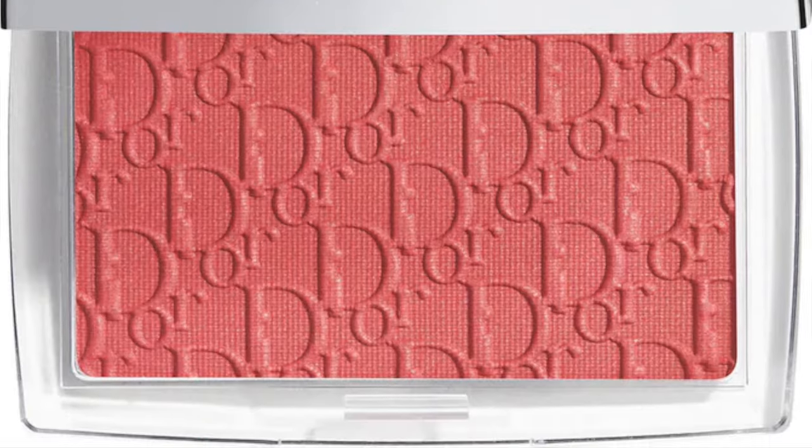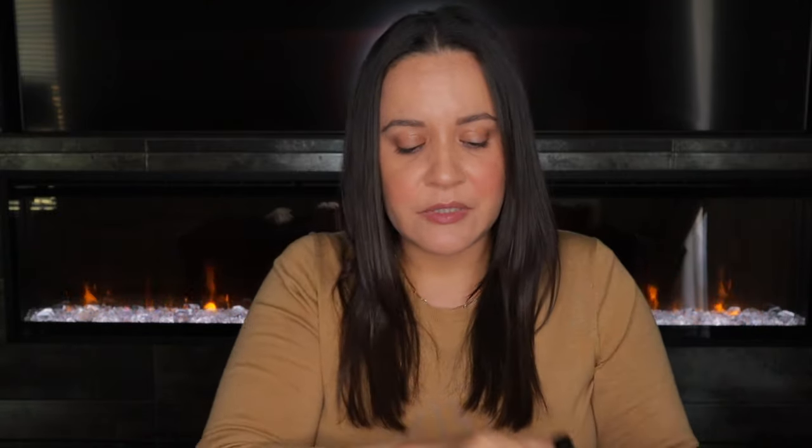I decided to go for a natural look today, so I'm only wearing tinted SPF with some concealer, the two mascaras, and the Lip Balm. I also picked up on my own the Dior Rosy Glow in rosewood — a really pretty blush you can build up for a light flush or a more dramatic effect. I also received some samples.